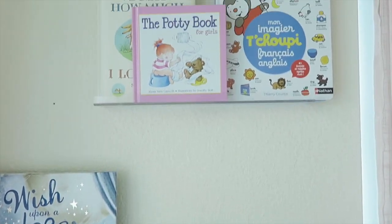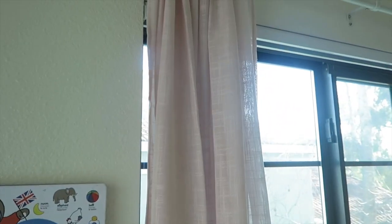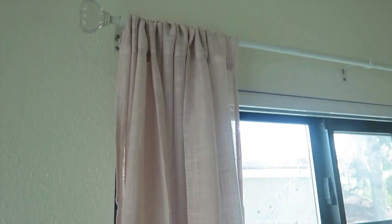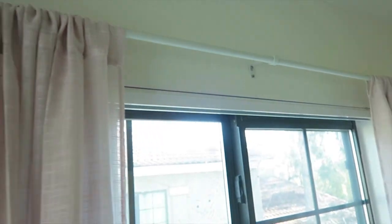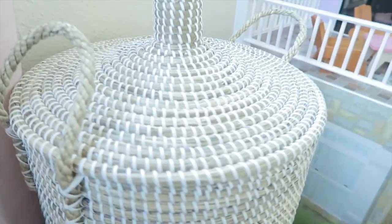These curtains are from TJ Maxx — very cute, they again go with the quilt — and the curtain rods are a nice added glam. This hamper is from HomeGoods; it's super cute, she's had it in her old room and it just goes with everything.